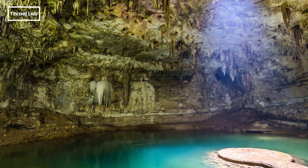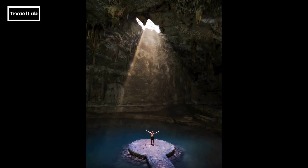The entrance of sunlight is so cinematic, it's like a scene from The Notebook, but with less rain and more turquoise water. I can almost hear the romantic soundtrack playing in the background.